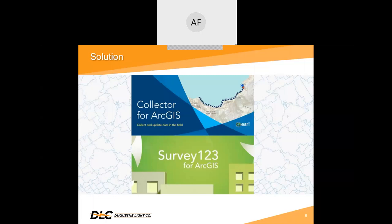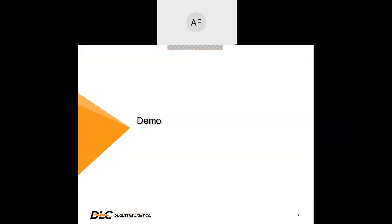Our GIS group is growing, giving us an opportunity to properly support our inspection group, which includes having IT support us and the devices used in the field. And now I will demonstrate how we use Collector and Survey123 together and background scripting to ensure the most accurate data is collected.